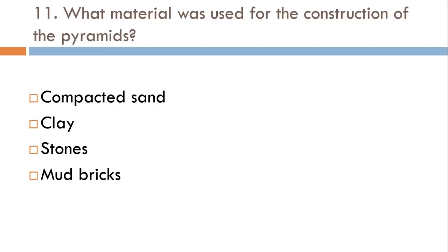What material was used for the construction of the pyramids? Compacted sand, clay, stones, or mud bricks? The correct answer is stones.